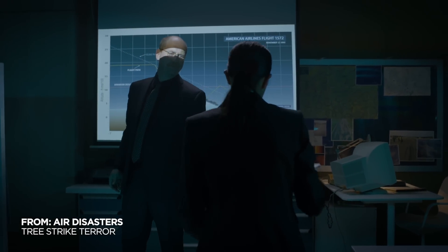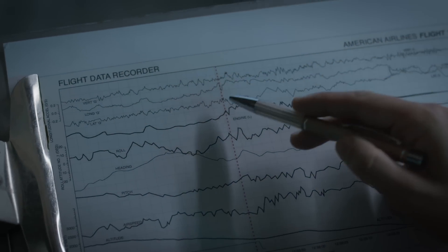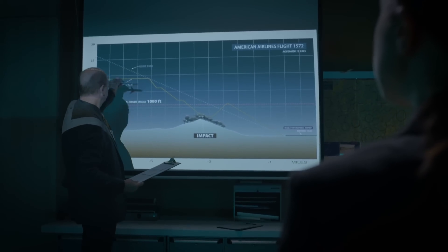Here's the FDR readout. NTSB investigators turned to Flight 1572's flight data recorder to learn how the crew managed to recover their jet after they struck the trees.